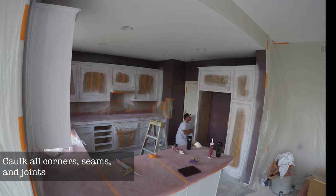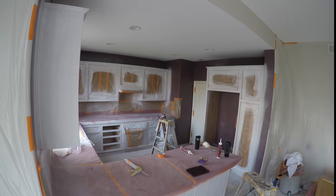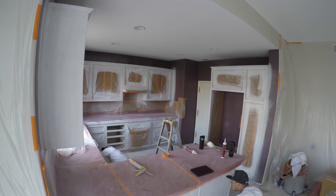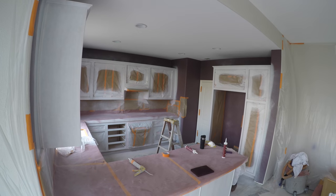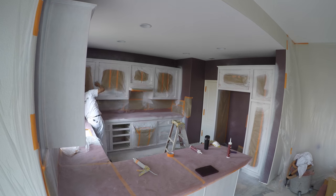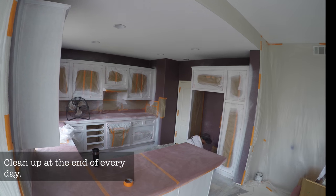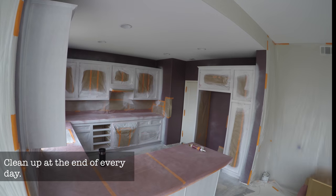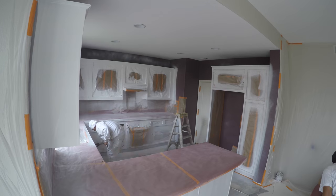We then caulk all the corners, seams, and joints — this makes it look like a great-looking factory finish with no seams and no gaps. We then vacuum and clean up everything for the day. Here is the initial top coat being applied.